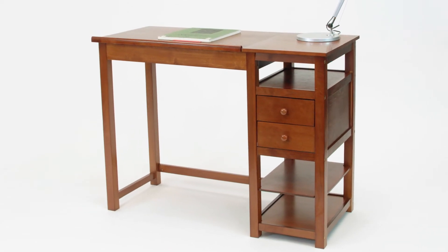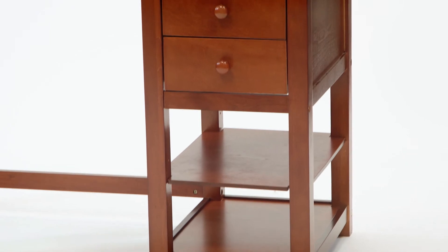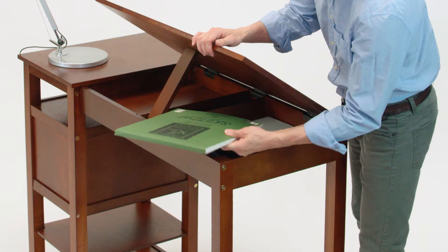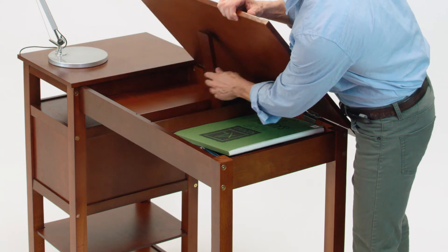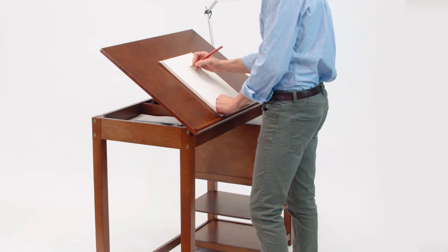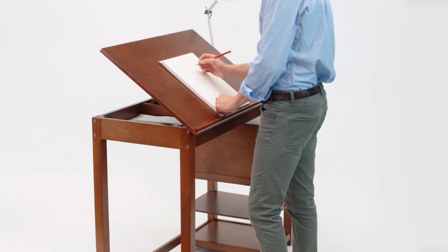We designed the Durrell Living drafting table as a very usable, functional piece of furniture for someone into crafts and hobbies. Some of the unique features about the table are the two-thirds to one-third wood veneer tabletop that allows you to angle the surface and work at your desired height and angle.